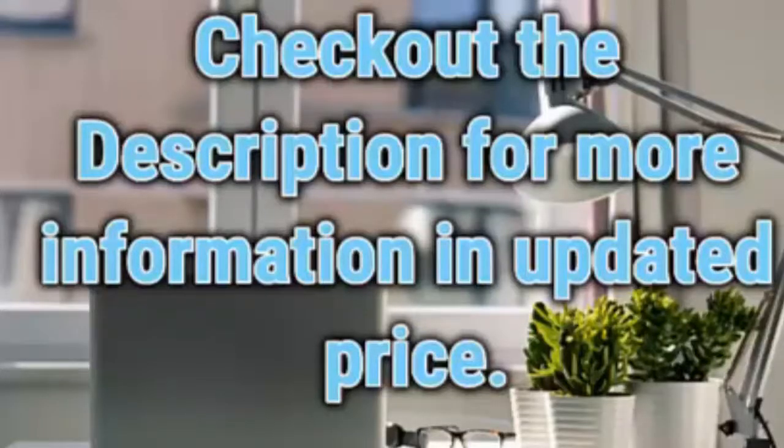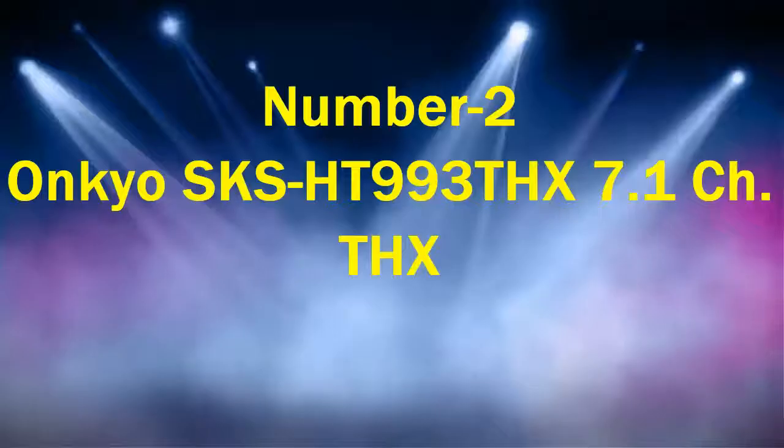Check out the description for more information and updated price. Number 2: